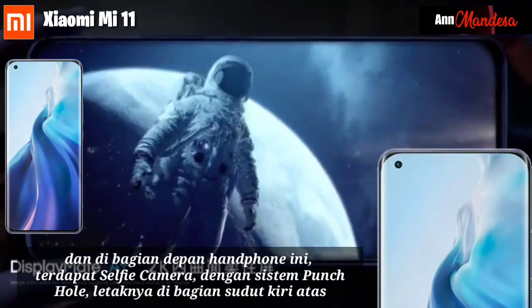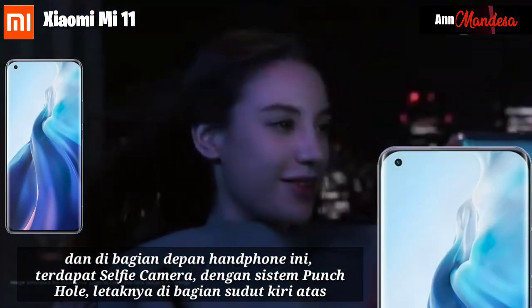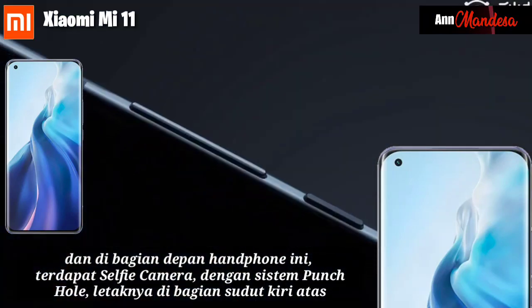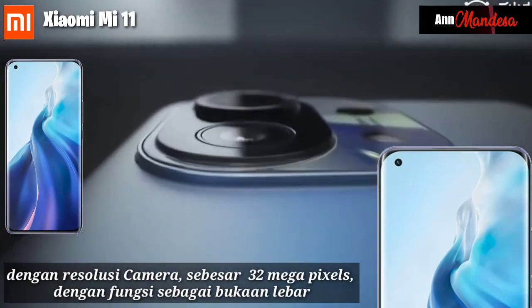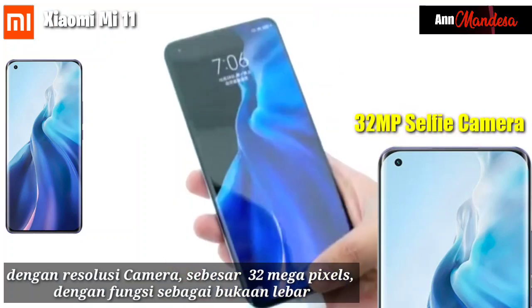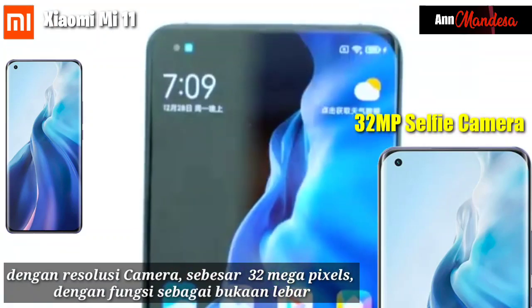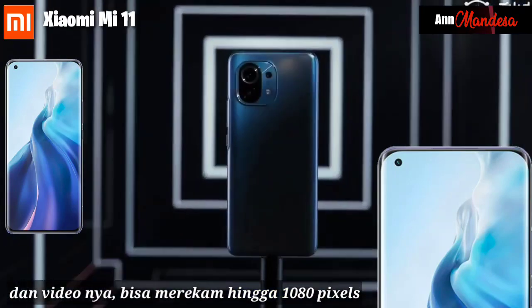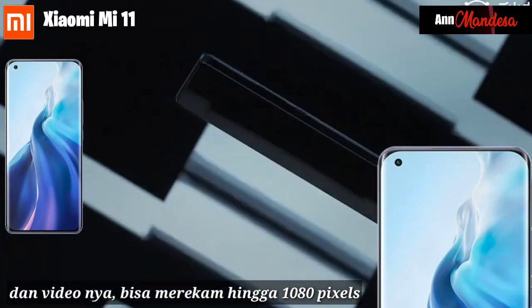On the front of the phone, there is a selfie camera with a punch-hole design located in the upper left corner, with a camera resolution of 32MP functioning as a wide aperture lens. Video recording on the front camera can go up to 1080 pixels.